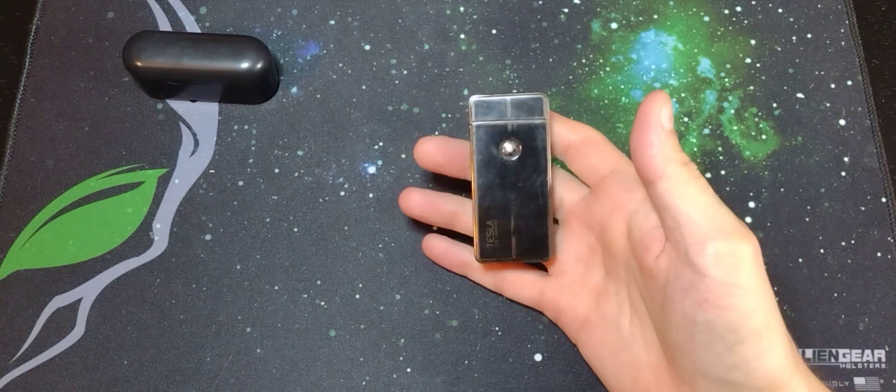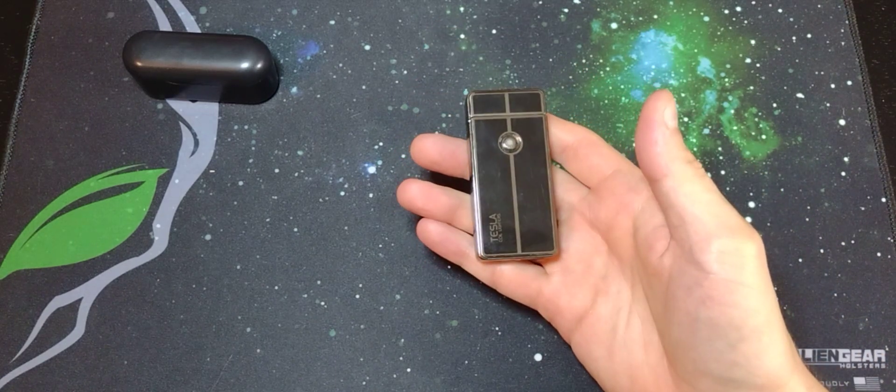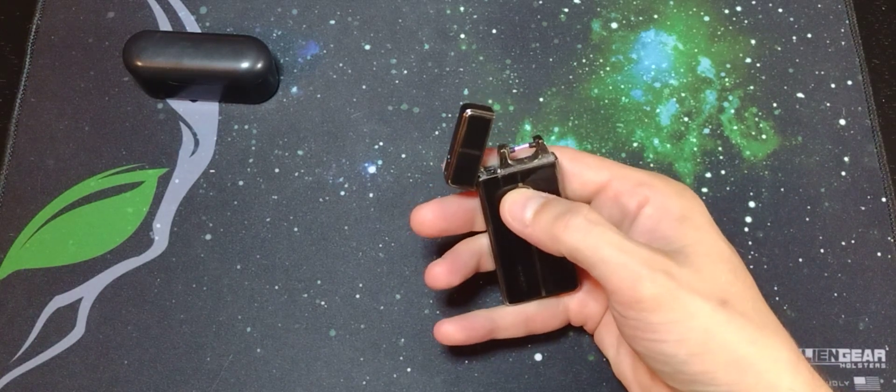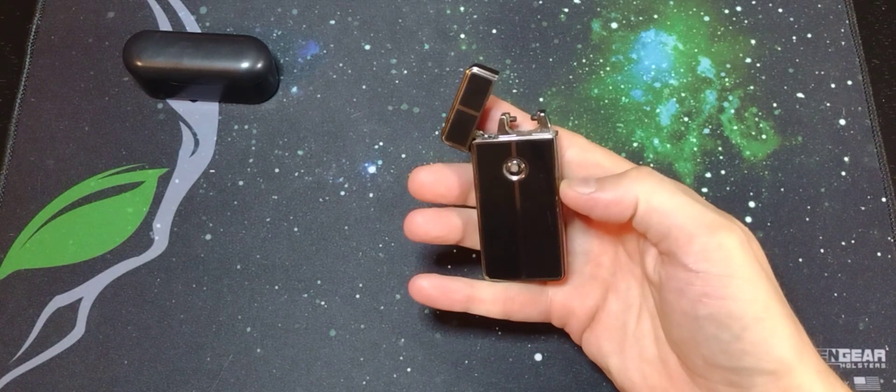The next item is this Tesla coil lighter. This thing is very fidgety and lights every time.